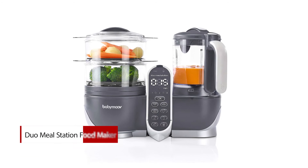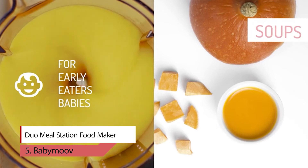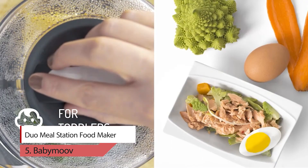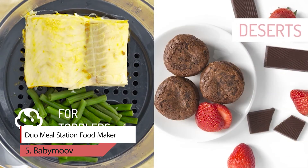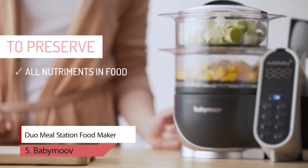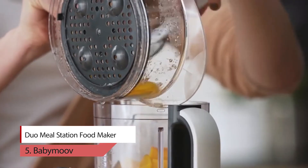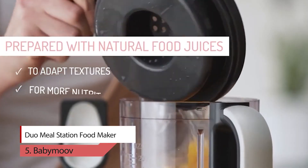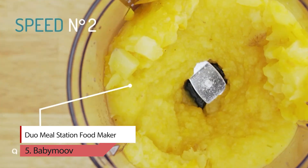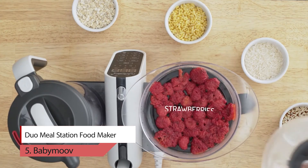Number 5: Duo Meal Station Food Maker. The Duo Meal Station makes up to nine cups of food and up to 25 meals. The appliance comes with two steamer baskets and a programmable blender with three speed settings. It combines six appliances in one and can not only cook but also blend, defrost, warm and sterilize. Makes preparing nutrition and vitamin-rich foods simple and easy. 10 programmable settings and an audible alert when done make cooking easy.